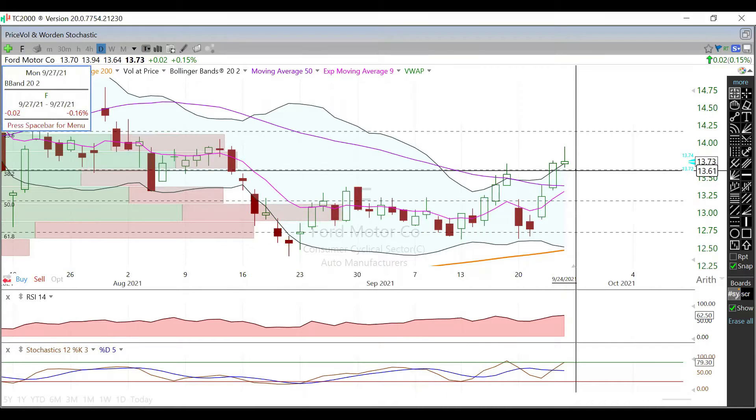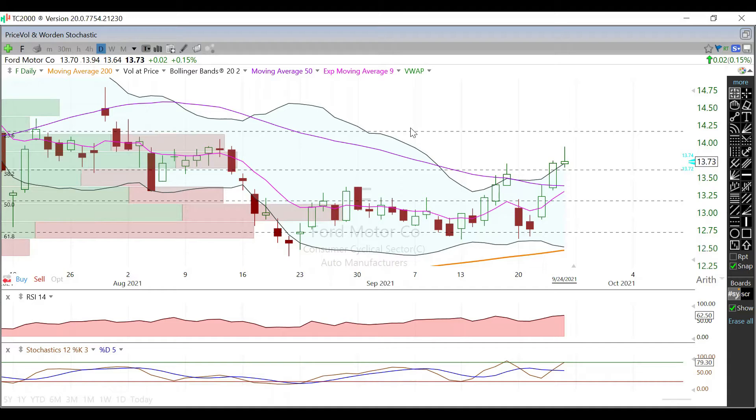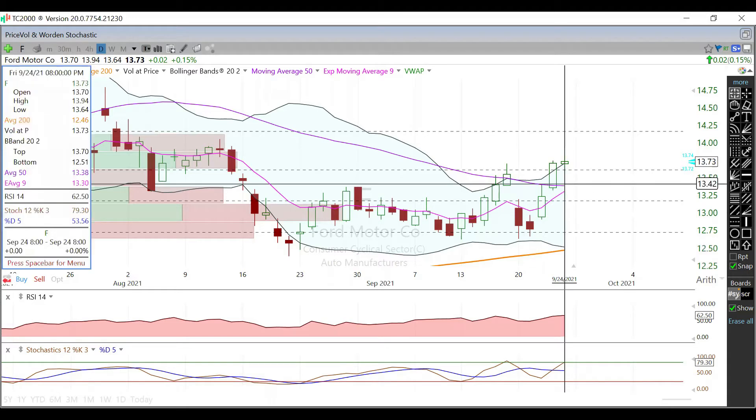Now support-wise, it's going to be this 38.2% Fibonacci level right here, currently trading right around $13.61. Below that, it will be this 50-day moving average, which is trading right at $13.38 right now.